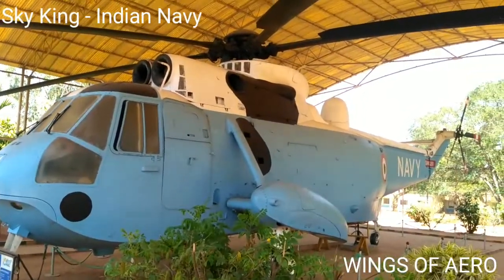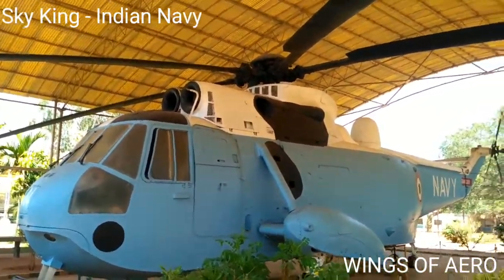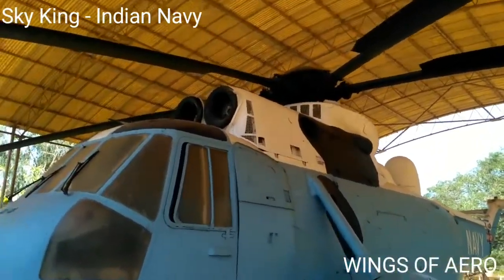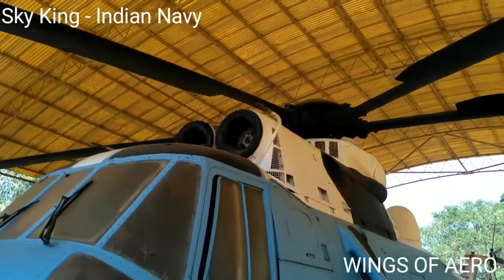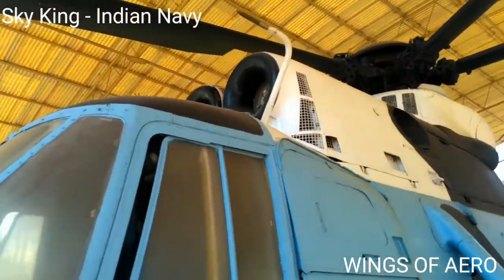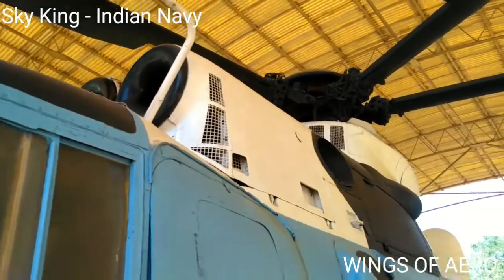We are seeing one more special type of helicopter, the Sea King MK-42, which has been manufactured by Westland Helicopter Limited, UK, and used by the Indian Navy in the versions of MK-42.